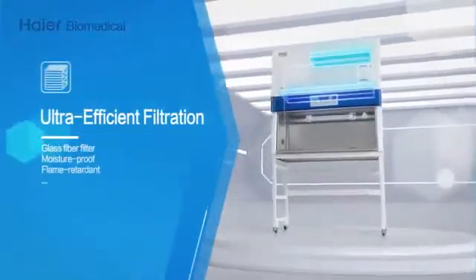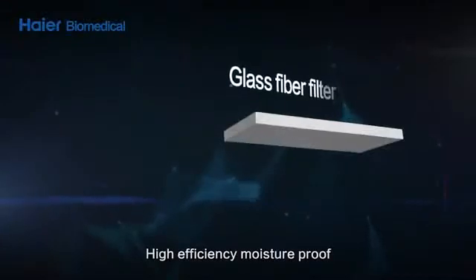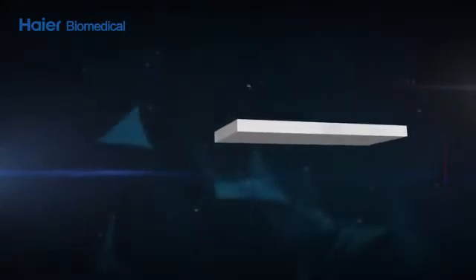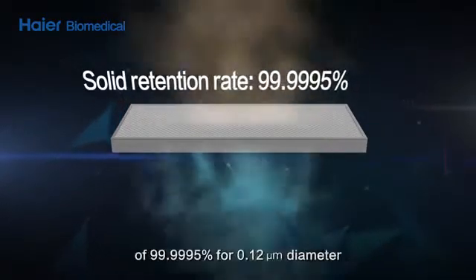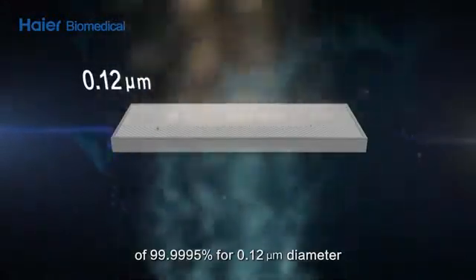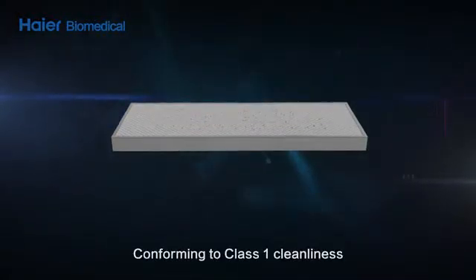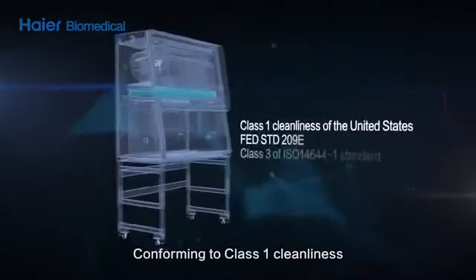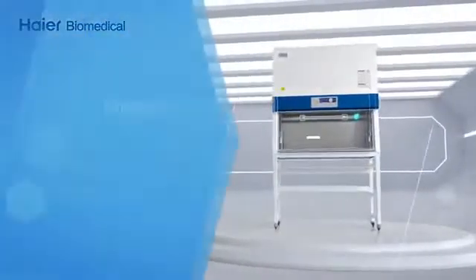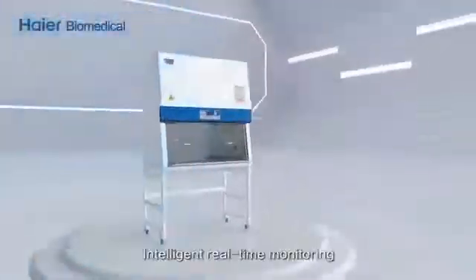Ultra-efficient filtration. High efficiency, moisture-proof and flame-retardant filter, achieving a retention efficiency of 99.9995% for 0.12 micron diameter solid particles, conforming to Class 1 cleanliness of the United States Fed Std 209E.